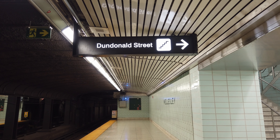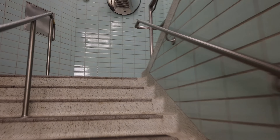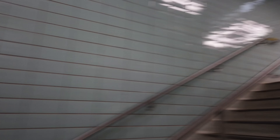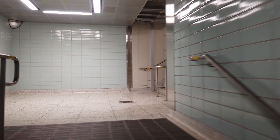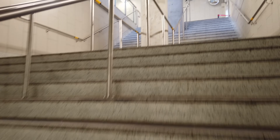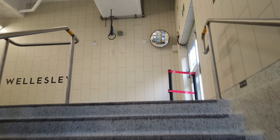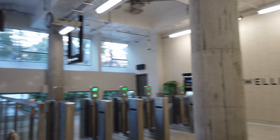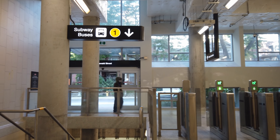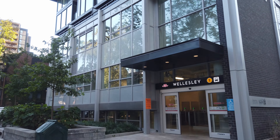The platform level is also where you'll be able to access yet another brand new feature of the station: a second entrance. Opened last year, this entrance opens onto Dundonald Street just north of Wellesley Street, and finally removed the honor of being the only downtown station without a second street entrance — although that's a bit dubious with quite a few other stations merely having multiple staircases leading to the same concourse. In the case of Wellesley, a brand new station entrance and concourse was built, complete with a new set of fare gates and access to the platform level.